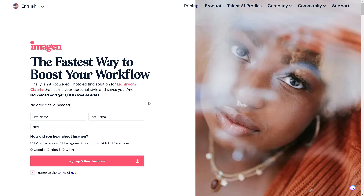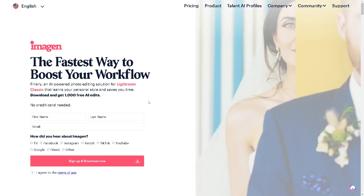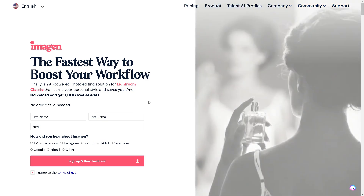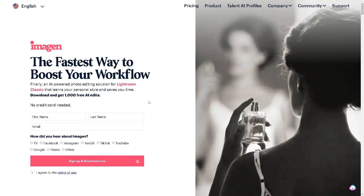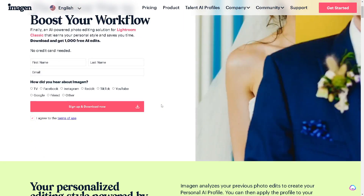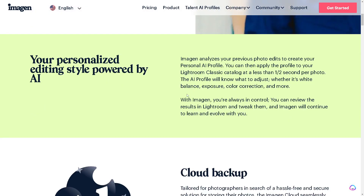If you are a wedding photographer or a portrait photographer, it's practical to use Imagine AI, or at least try it, to check if it's going to be the best platform or app for you that can save you time in your workflows.